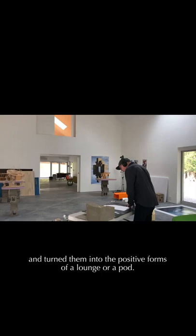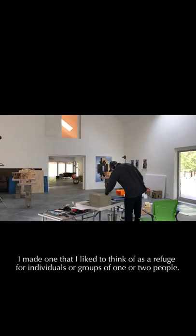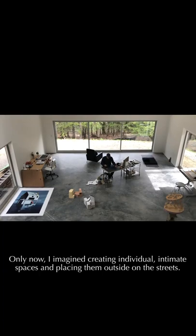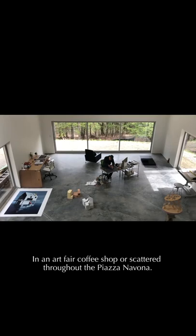I made one that I'd like to think of as a refuge for individuals or groups of one or two people. As singular enclosed spaces, they grew out of the hybrid form surrounded by water that I was making for the photos. Only now I imagined creating individual intimate spaces and placing them outside on the streets, in an art fair, coffee shop, or scattered throughout the Piazza Navona.